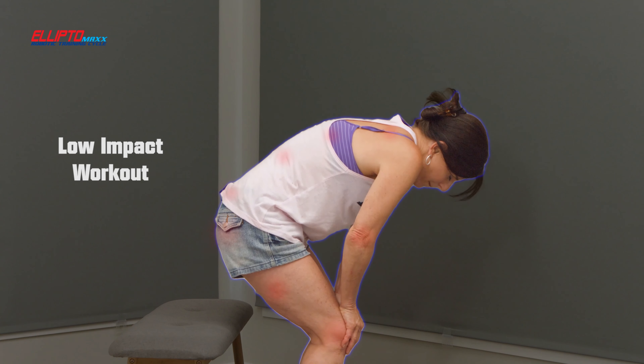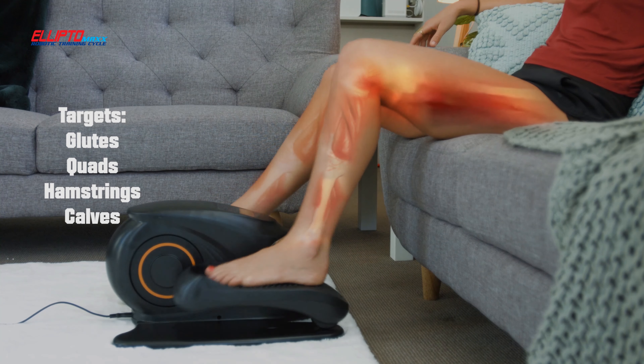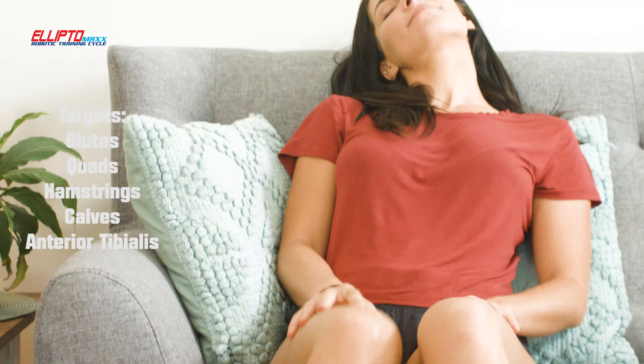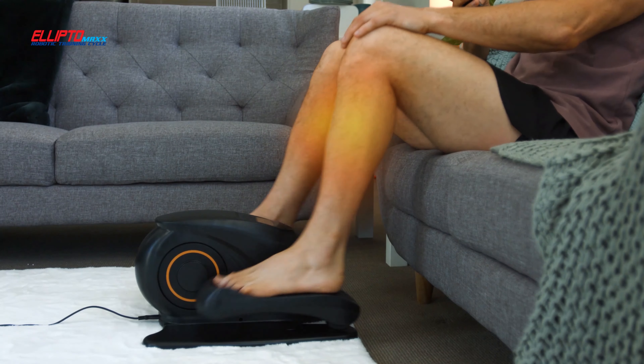Ellipto simulates cycling and walking without causing excessive pressure on your joints. Complete low-impact workout. Target the glutes, quadriceps, hamstrings, calves, and anterior tibialis.